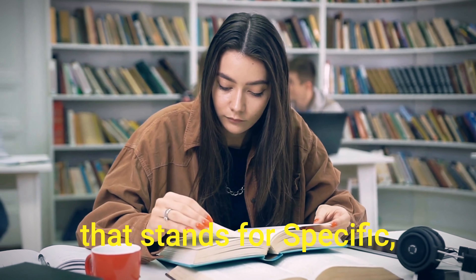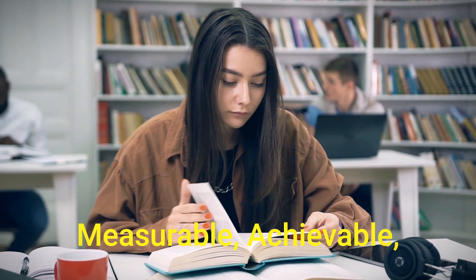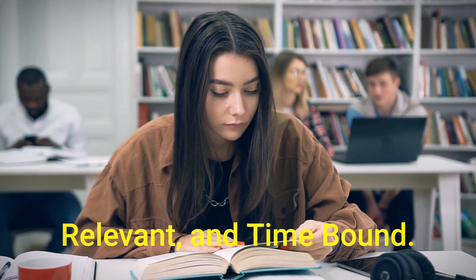Tip four is to get SMART. SMART is an acronym that stands for Specific, Measurable, Achievable, Relevant, and Time-bound. Set SMART goals for your study sessions. For example, aim to complete a certain amount of study questions within a certain time frame. This will help you organize information without getting overwhelmed.